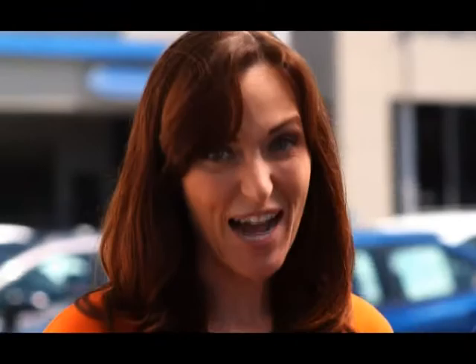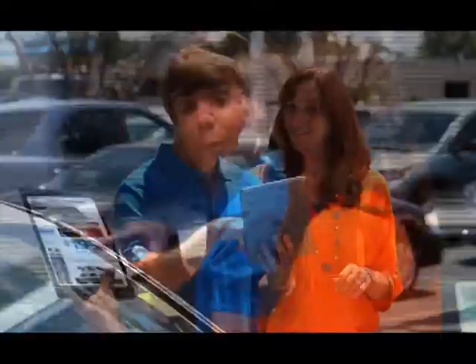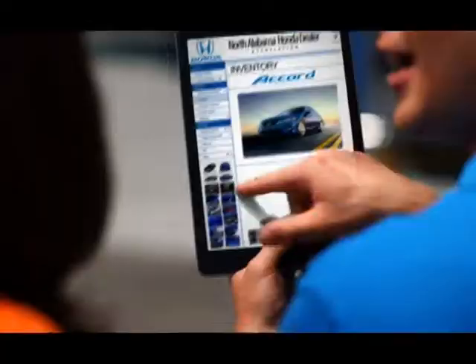The answer to all your car buying questions, now in the hands of every salesperson at your North Alabama Honda dealer, saving you lots of time. Folks love the Accord — 48 to choose from today. Pick your favorite color and trim level. Best price? $1.99 a month. Compare it to a Camry. Gas mileage? Up to 36 miles per gallon. That's one giant leap in car sales technology, only at your North Alabama Honda dealer in Huntsville, Decatur, and Florence.